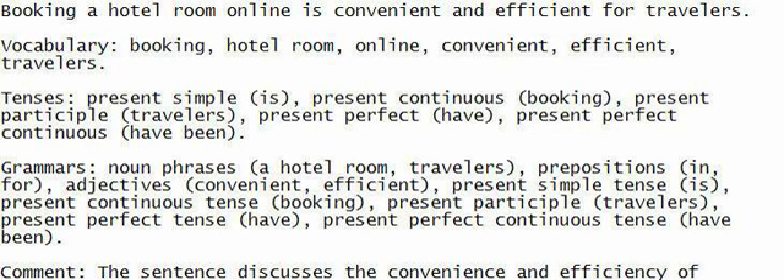Vocabulary: Booking a hotel room online is convenient and efficient for travelers.